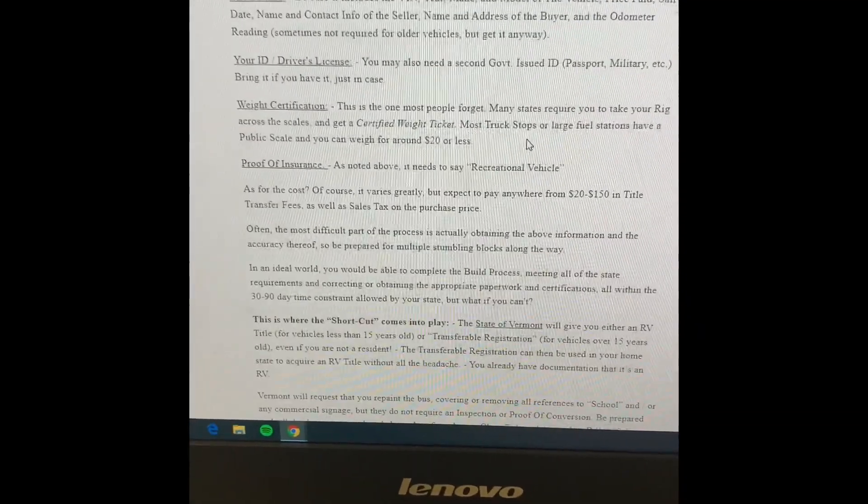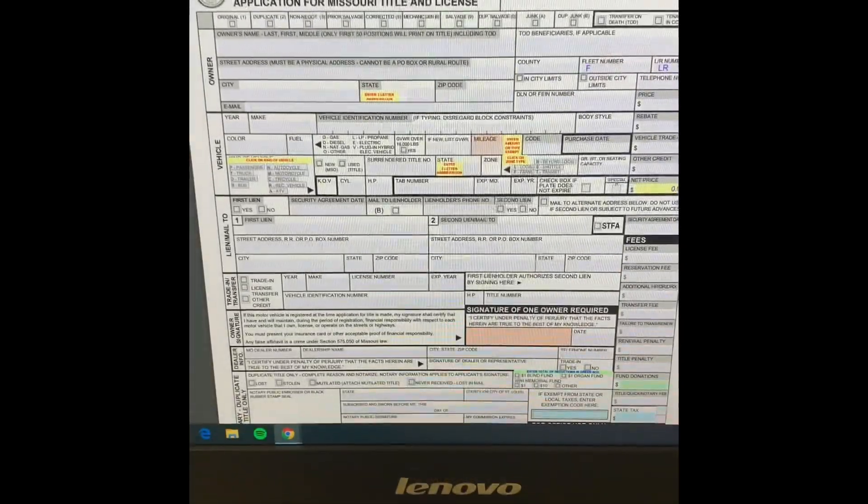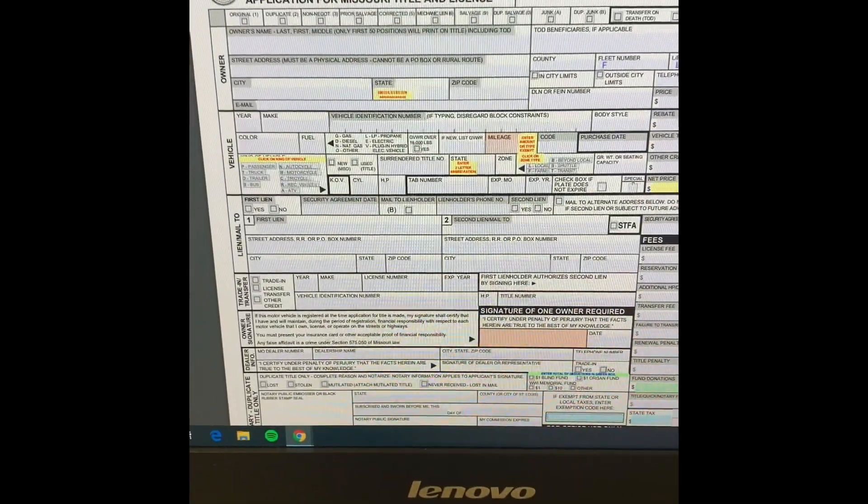After I finished the conversion process, I had to go to the DMV and fill out an application for a title, and then set up an appointment with the highway patrol. The highway patrol filled out Form 108 to have the title transferred over, because it was titled as a truck even though it was technically a bus, and I wanted it to be an RV.